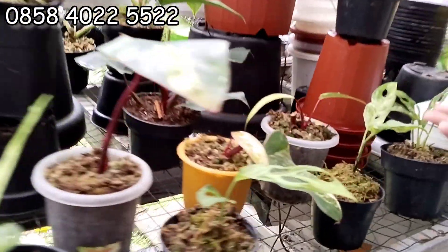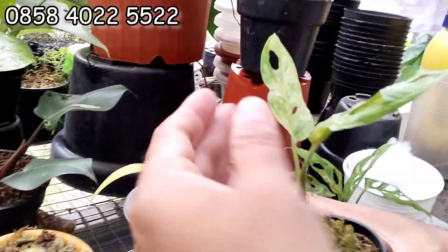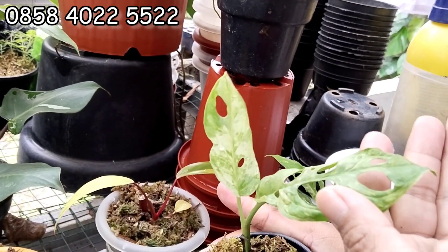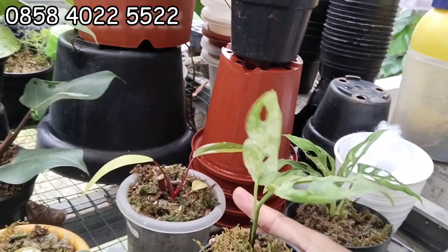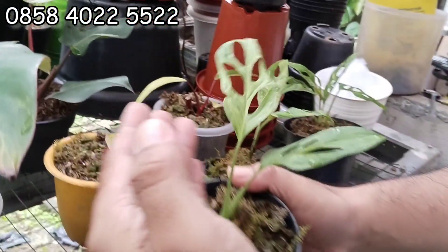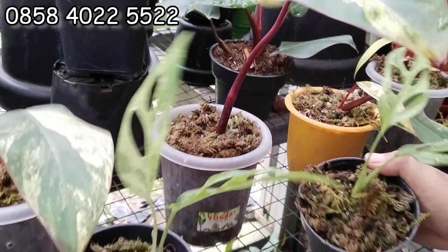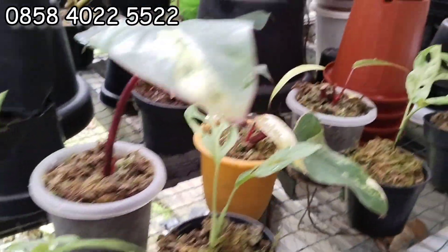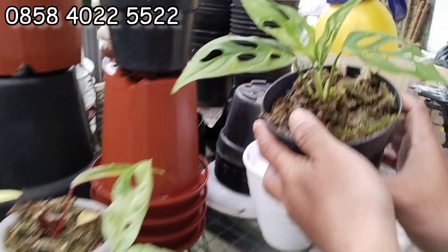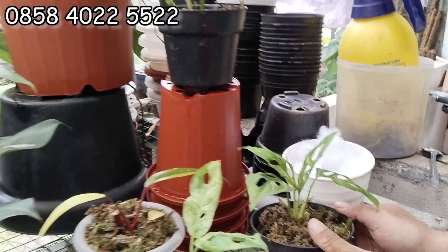Yang mana dulu nih? Ini, nah ini janbol. Farmin ya, putih-putihan. Menor ya. Berapa nih? Ini 100 ribuan aja, ada tiga. Nanti screenshot aja ya. Cakep-cakep, cuma 100 ribuan. Kalau yang ini agak besar, ini 125 ribu. Empat daun, limbun.